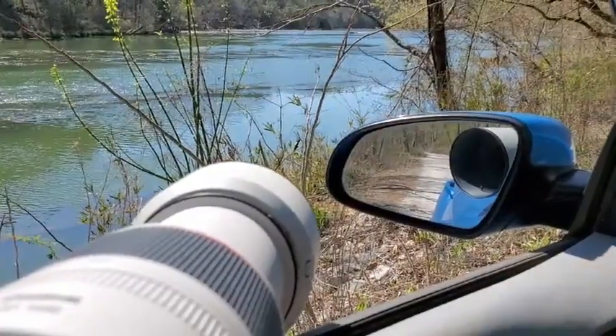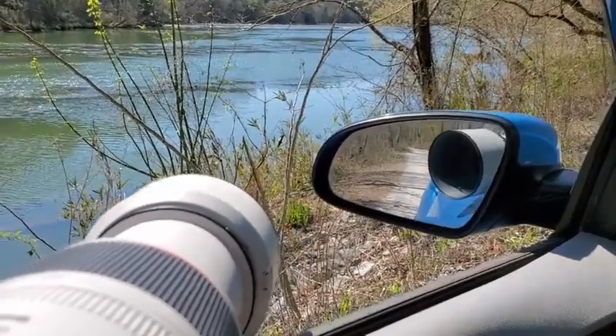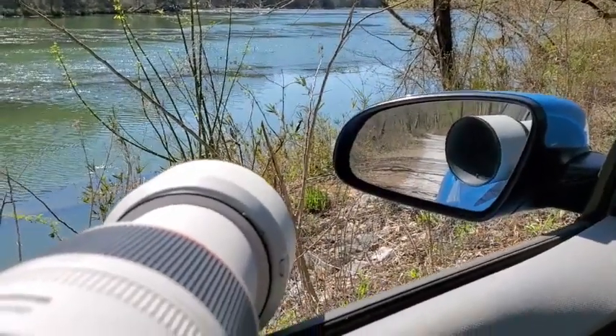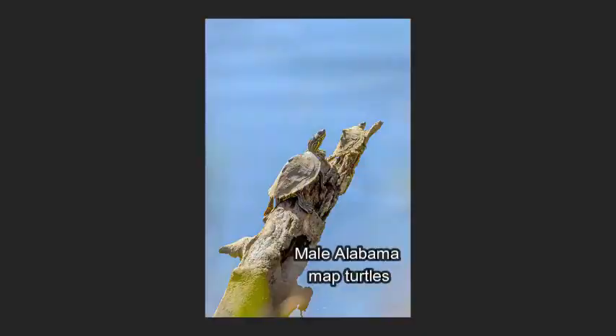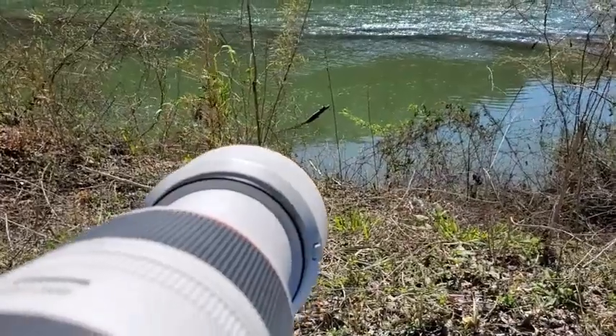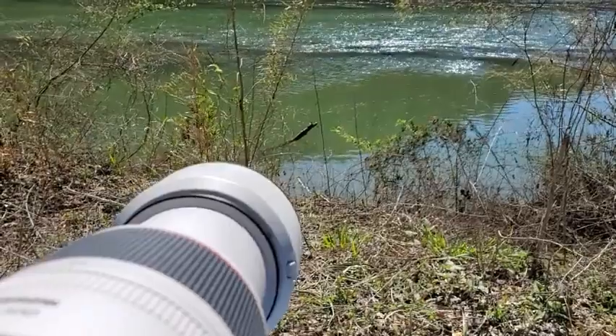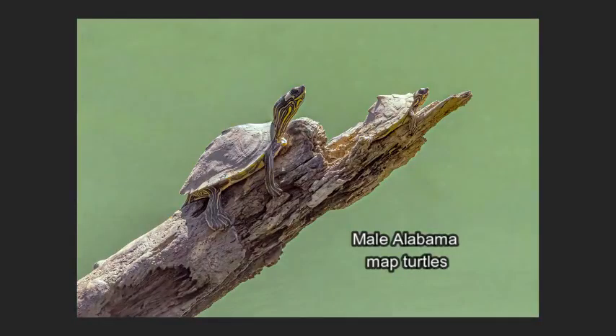Down here we have what I think looks like a male Alabama map turtle. I'm going to get him right through these reeds here. Nice — a bit of a better angle. Yeah, that's a map.